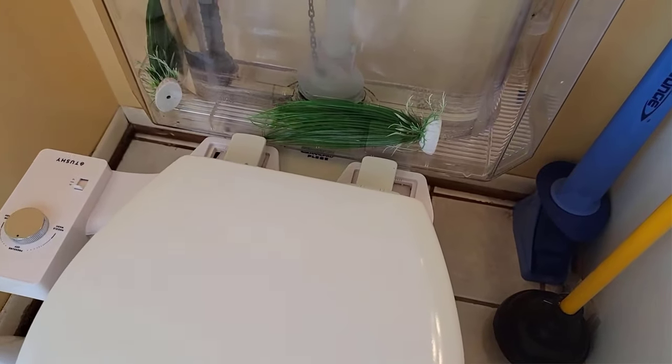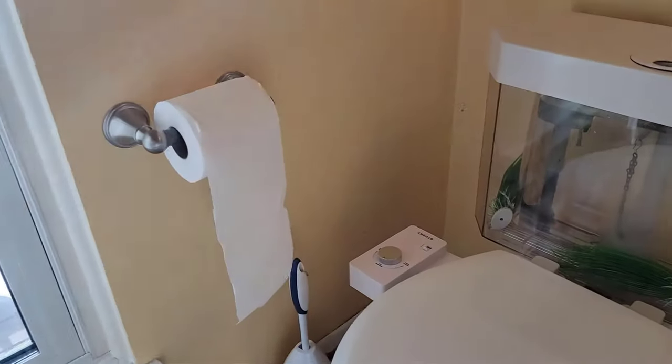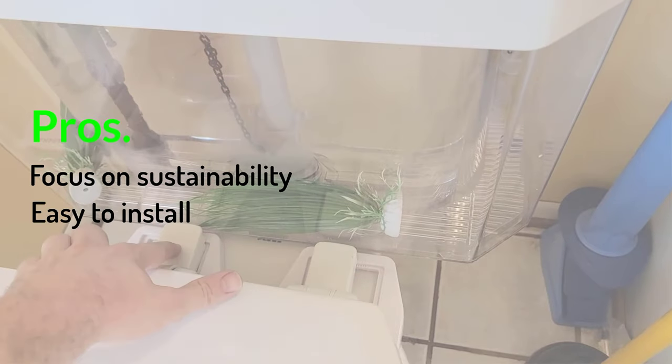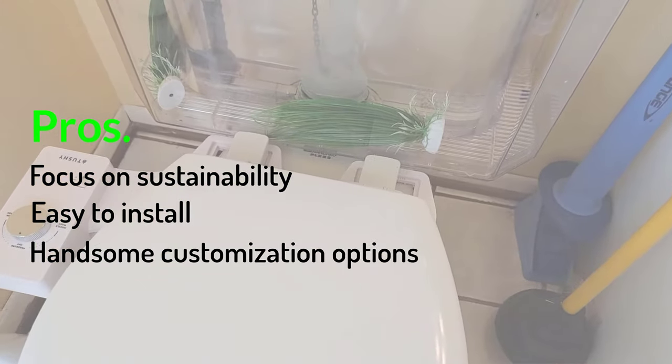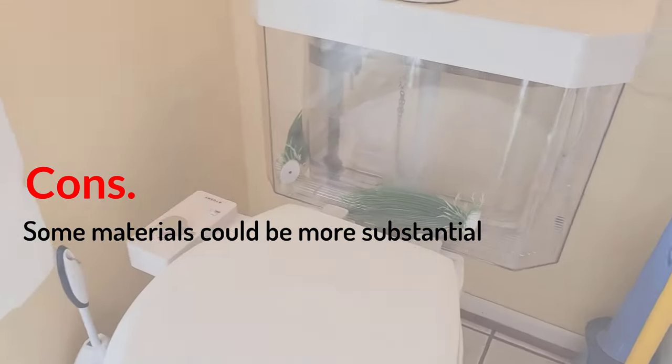Like every attachment we tested with a hot water option, it requires you to run a line from under your sink. Pros: Focus on sustainability, easy to install, handsome customization options. Cons: Some materials could be more substantial.